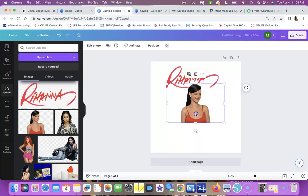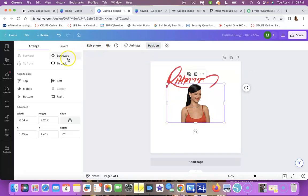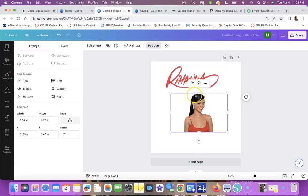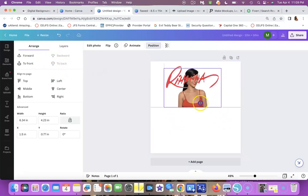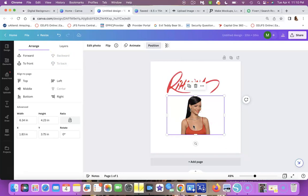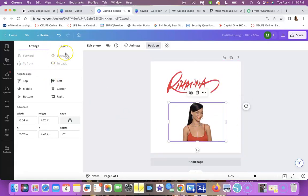The positioning feature is found under the 'Position' option — you can bring an element to the front or to the back of another image. Right here you can send something to the back so it goes behind another layer, or bring it to the front. I wasn't sure why it wasn't highlighting before, but there it is. This is Canva — check out the link below.